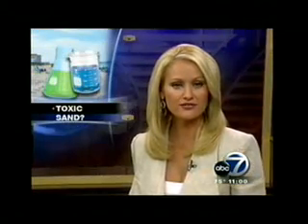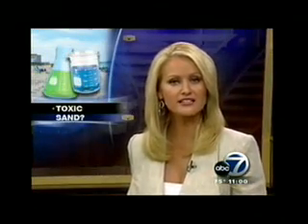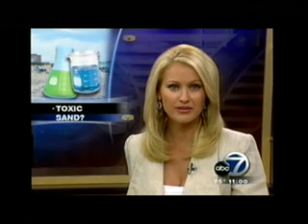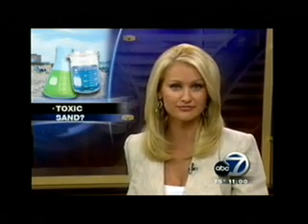While the BP oil well in the Gulf is officially killed, the effects of the disaster are still on the minds of some concerned citizens who are willing to pay for their own laboratory tests to make sure the oil is not on our beaches. But their results are in, and they say we have a problem. ABC7's Shannon Cornwell joins us now with more.